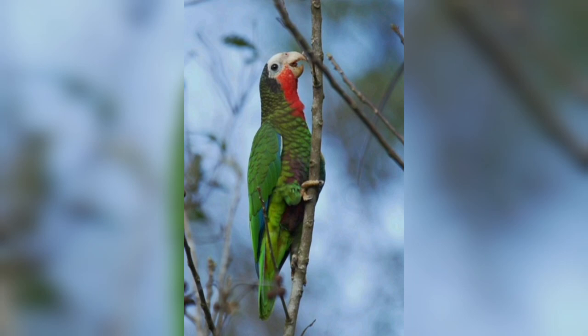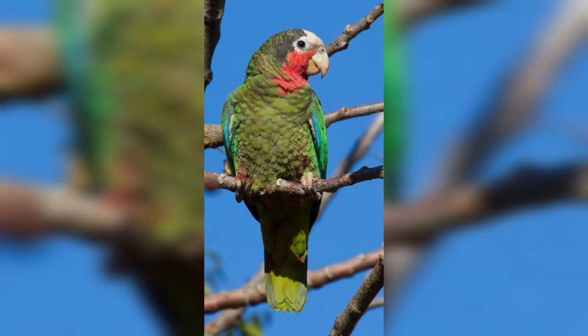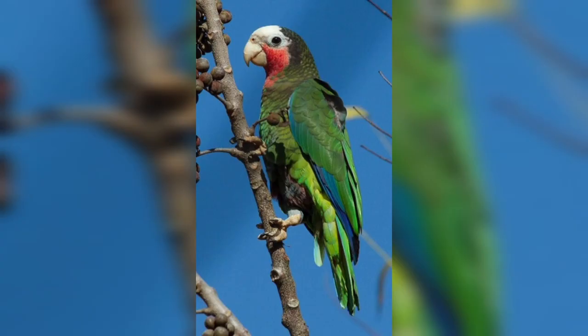The different subspecies have feathers of different colors, primarily on their face, chin, and throat. Their bill is pale yellow or horn-colored and their eyes are olive green.